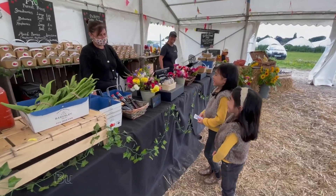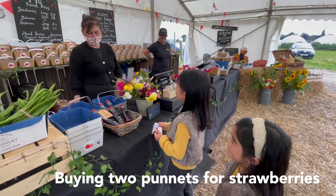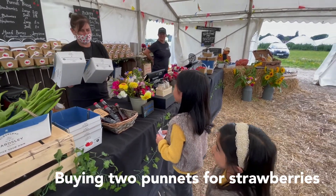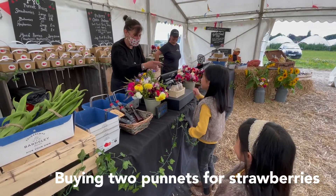Good morning. Hi, we would like to buy two punnets of strawberries please. That would be lovely. I've got two punnets here ready for you. Thank you. Twenty pounds please. Thank you very much.